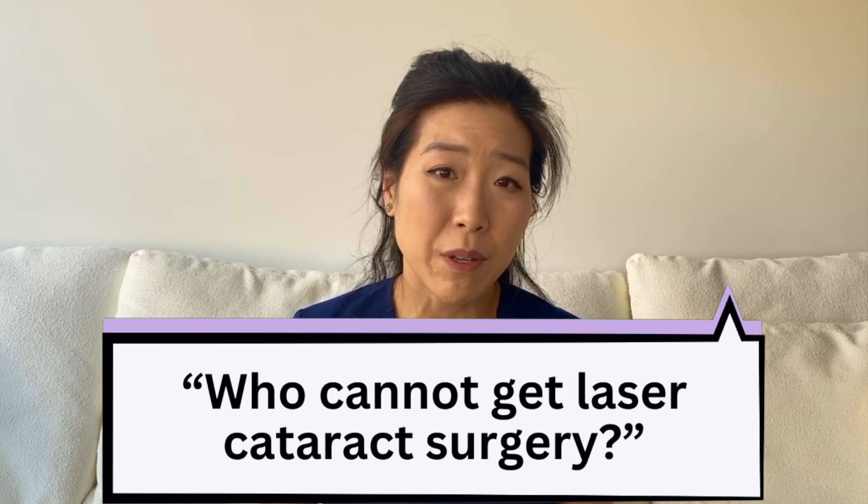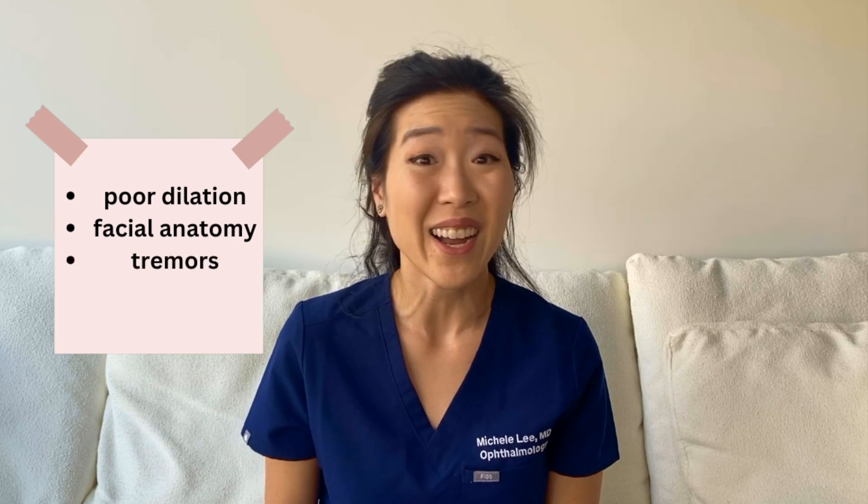There are some people who cannot get femtosecond laser. When you do not dilate well, we cannot do many of the steps of femtosecond laser surgery. We can still correct corneal astigmatism, but because of poor dilation, we cannot really access the rest of the lens. A lot of the steps — including the softening of the lens — cannot be performed. There are also certain anatomical features that may make it difficult, and conditions like tremors or high anxiety where we may not be able to do the procedure at all.